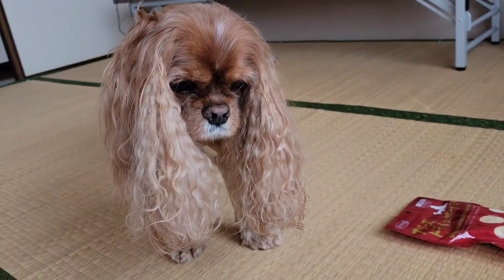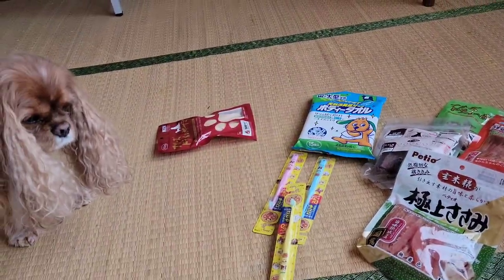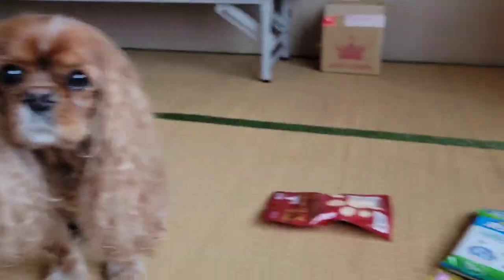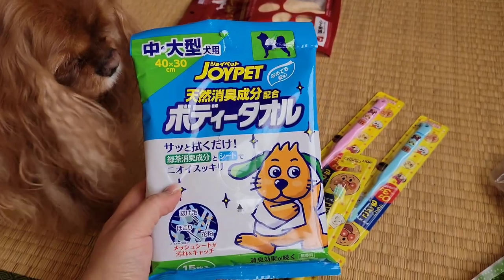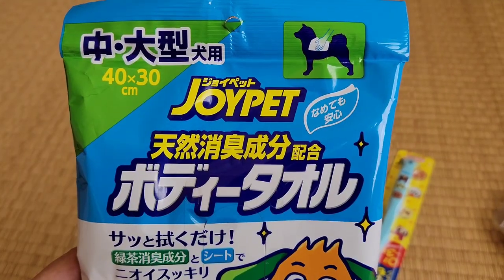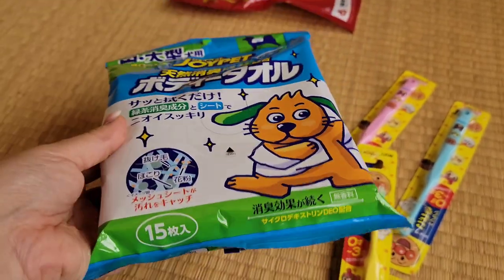She knows these are hers so she's been looking at them. Okay, are you sitting pretty for me? I also found these body wipes because after her surgery she's not going to be able to take a bath for a while, so I got these Joy Pet body towels.